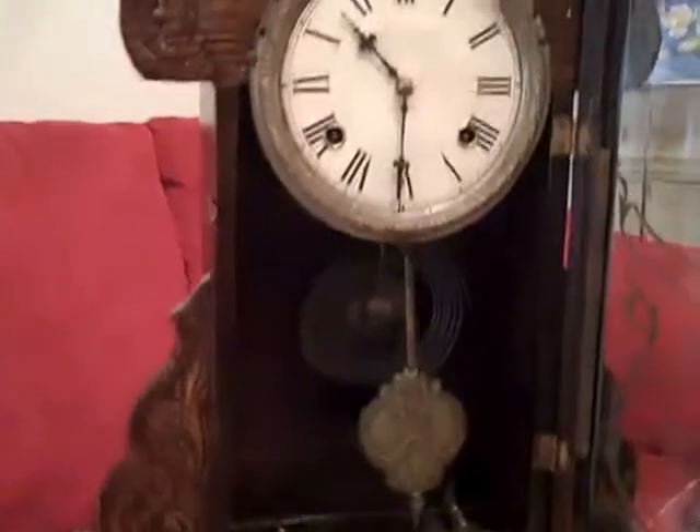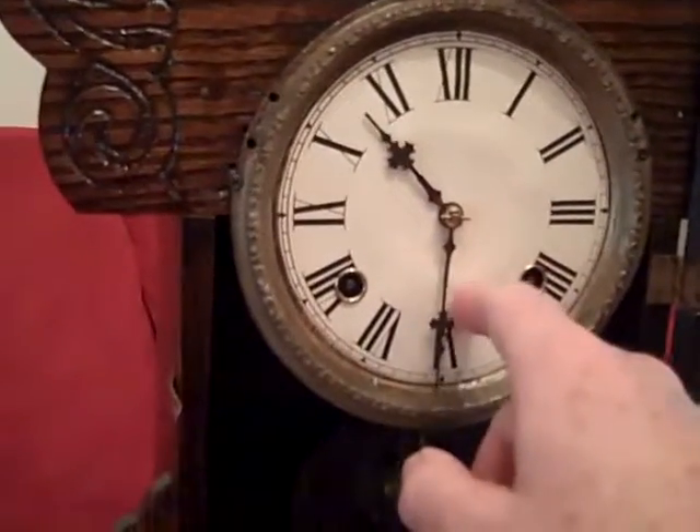So there's the half hour. Let's move on up to 11.